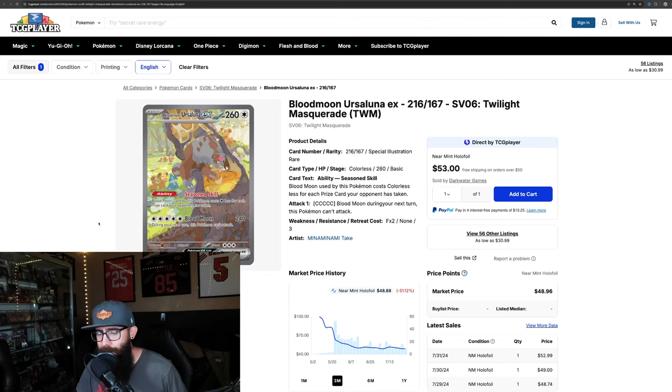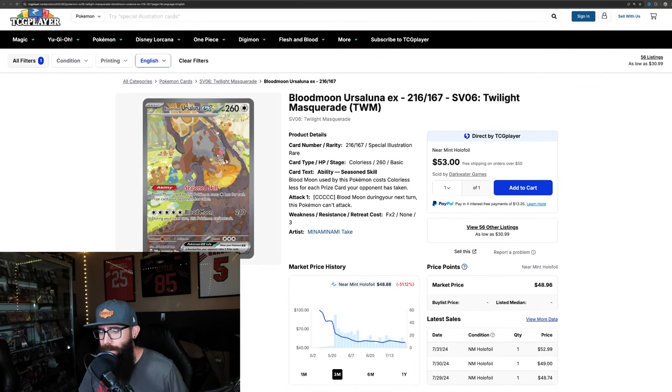Then we have the Blood Moon — the last one from this set we're going to touch on. This is kind of what normally happens with a new set. It came out of the gate at around $100 and really just steadily declined into the $40s. This is usually what you want to look for with a new set when you want to be picking up these kinds of cards. I like this card a lot — I love the artwork — but I'm going to be waiting for this to dip some more. If this dips down into the $30 range, then I'm going to start looking at it a lot more seriously.